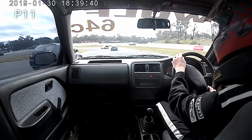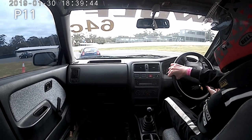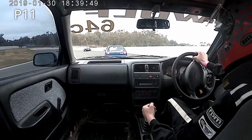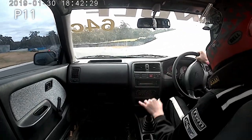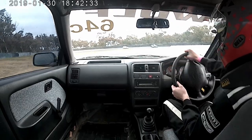He goes wide there but manages to hang on around the outside, but I'm right on his bumper through this fast left-hander around the top section down the hill. Spent a few laps chasing him. Before he goes too deep there, I get the outside, brake nice and early, cut back to the inside and we're through.